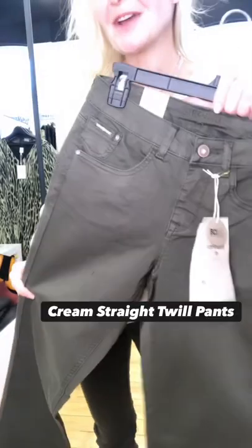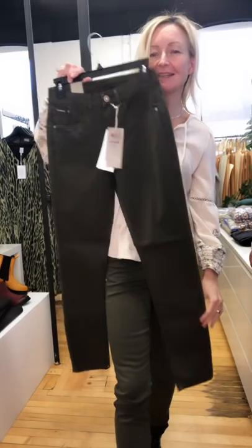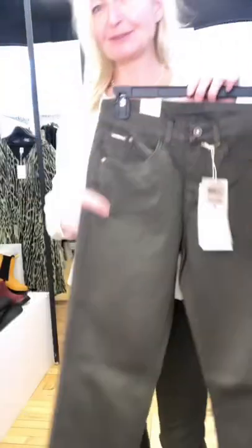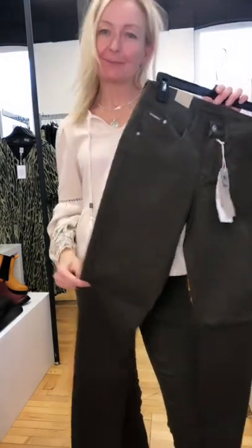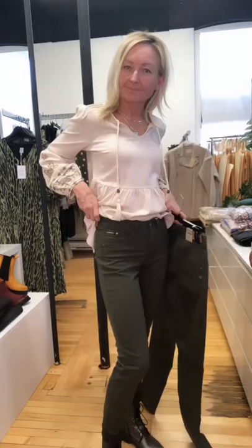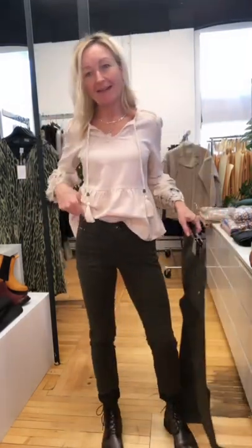We just got one of your favorite pants in a brand new color. This is the cream straight twill in a beautiful dark olive color that's going to be a great tone just to lighten up your wardrobe a bit and carry you into the spring.